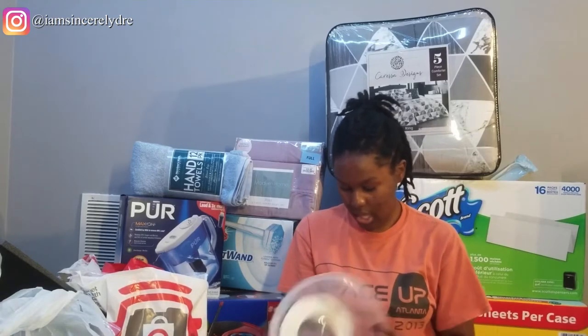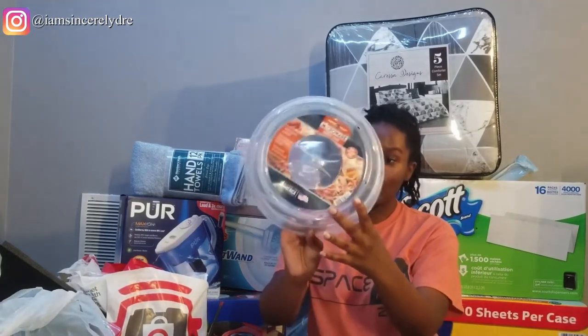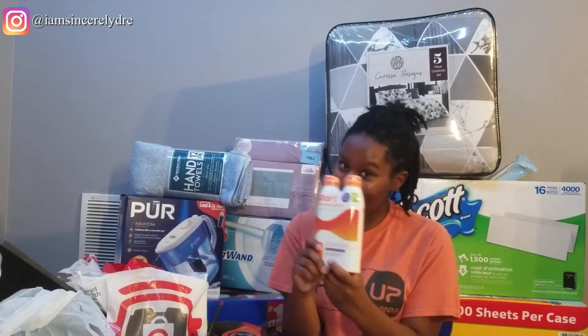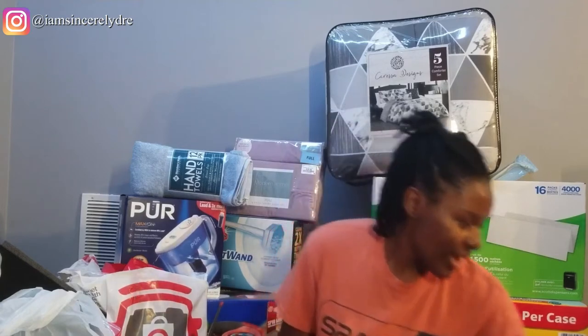The next thing I got from Target was a microwave cover — so things don't splatter all over the place while you're cooking. I also got some sunscreen. If you watch my dorm content, you'd know that the sun in Athens, Georgia is different, especially when you're not in a car and you're walking everywhere. You want to get sunscreen because the tanning and how long you've been in the sun is just too much. So I got those from Target.